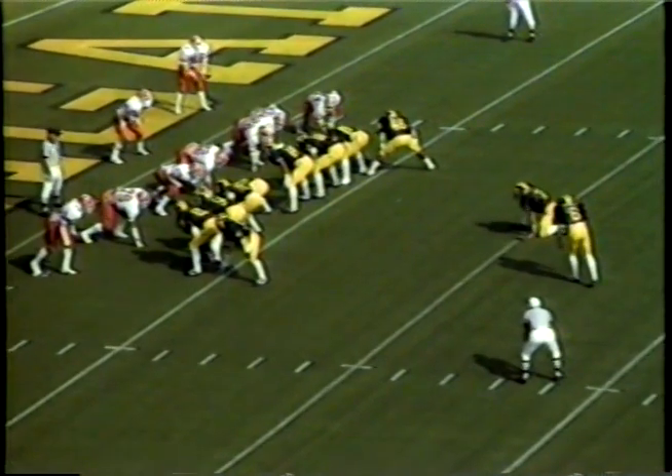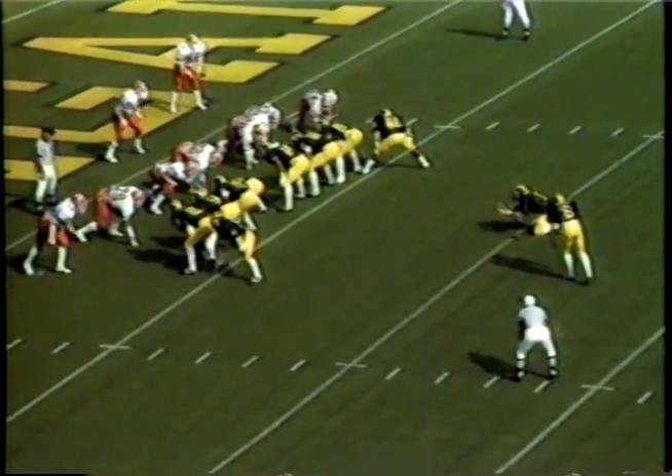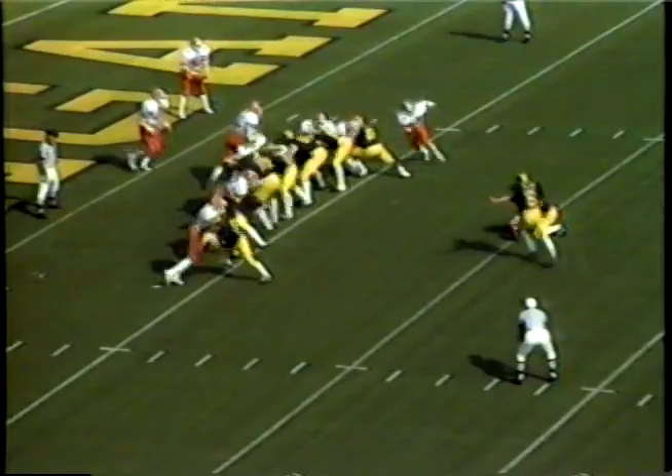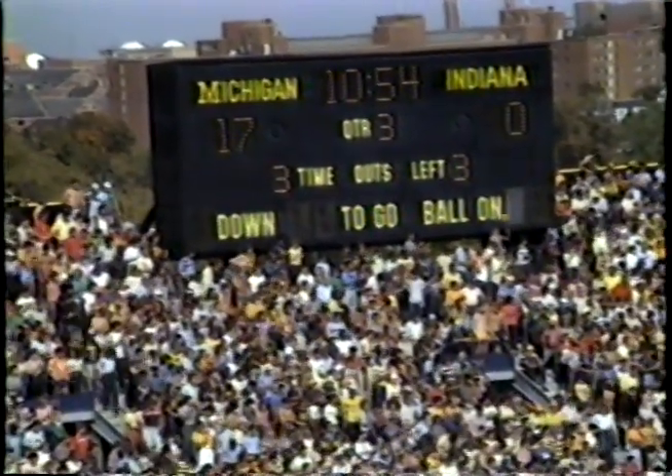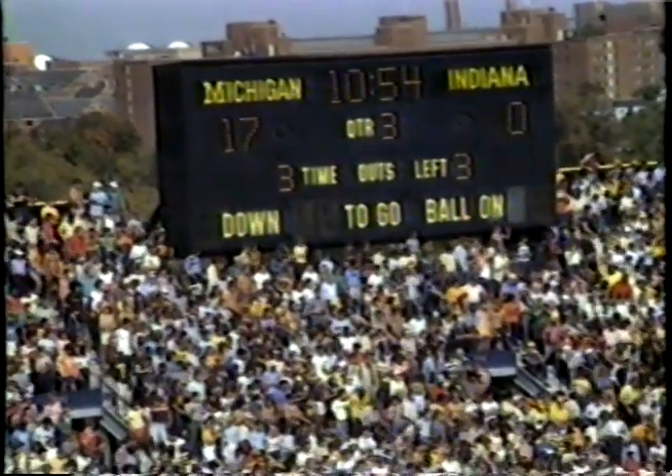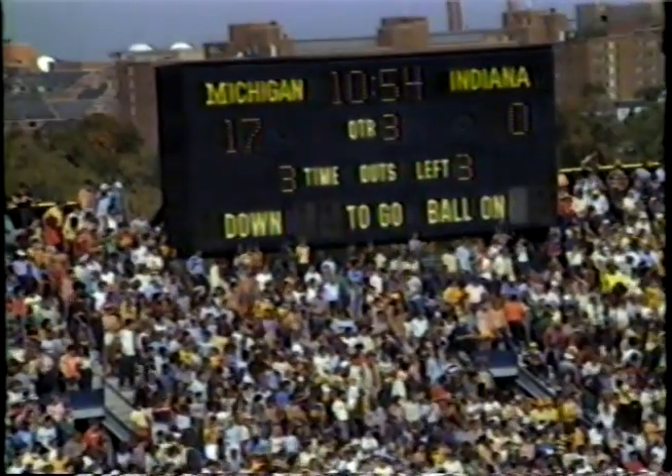Catapulted into the end zone to give Michigan a 16-0 lead. Ali Haji-Sheik will try to improve on that as he's booted it up and through. 44 straight for Ali Haji-Sheik, and we have a timeout on the field — 10:54 remaining in this third quarter. Score: Michigan 17, Indiana 0.